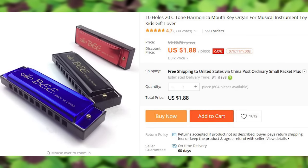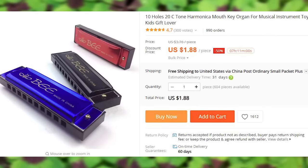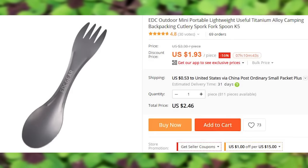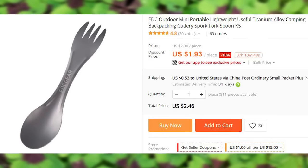A harmonica for you to practice your morikoni tunes on. Is this a spoon? Is this a fork? A handy camping device to save every gram of your precious cargo space.